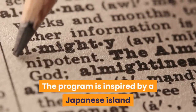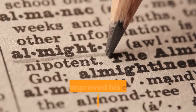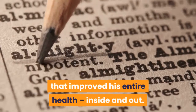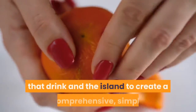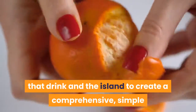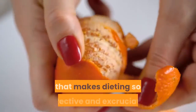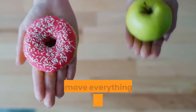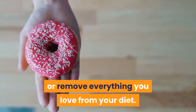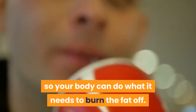The program is inspired by a Japanese island where the creator had a powerful, nutrient-rich fat-burning drink that improved his entire health, inside and out. The results were so powerful that he took what he learned from that drink and the island to create a comprehensive, simple, and effective weight loss system that doesn't require you to count calories or remove everything you love from your diet. Instead, Okinawa Flat Belly Tonic is all about getting the good stuff in, so your body can do what it needs to burn the fat off.